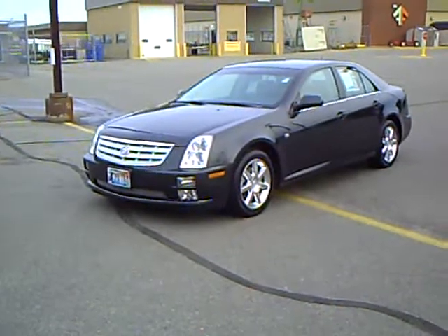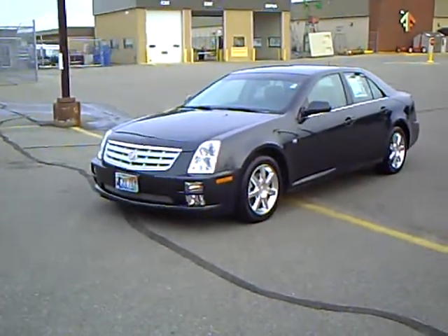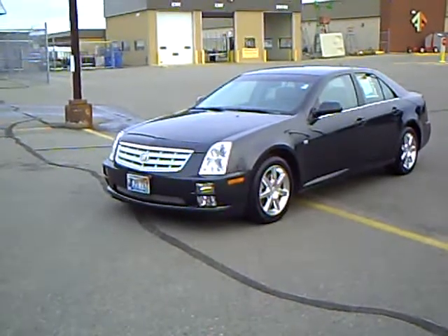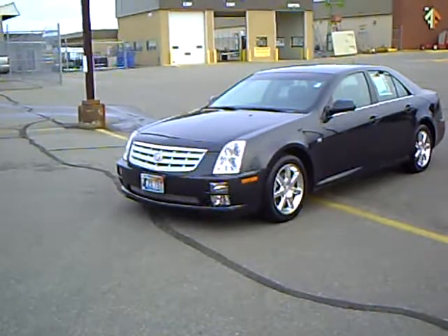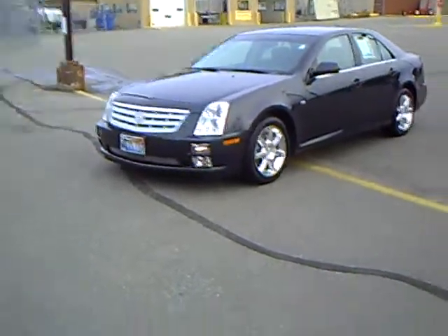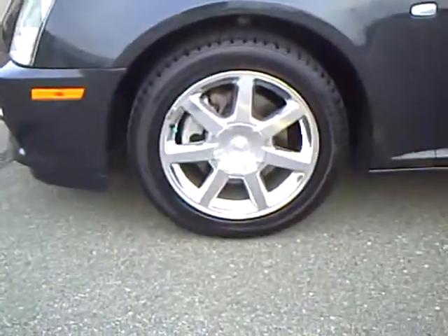Like this 2005 Cadillac STS, stock number 2U090286A. This STS has a 3.6-liter V6 and has 61,168 miles on it. You can see it's a very sharp black Raven color with high-polished 17-inch wheels.